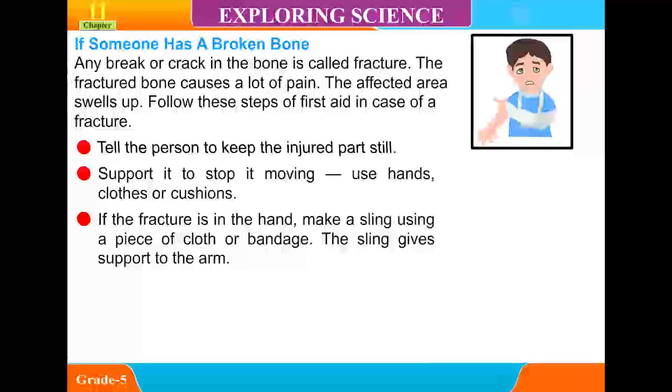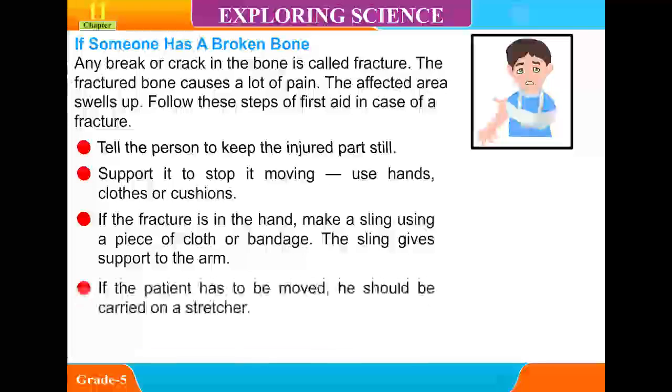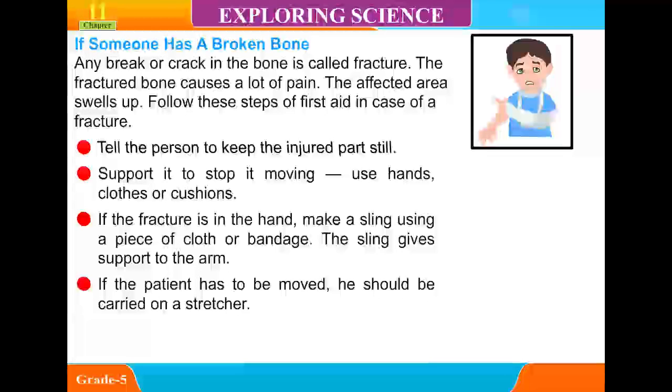If the fracture is in the hand, make a sling using a piece of cloth or bandage. The sling gives support to the arm. If the patient has to be moved, he or she should be carried on a stretcher. Take the patient to a doctor.